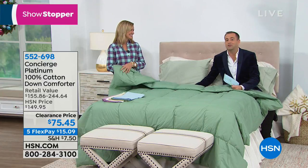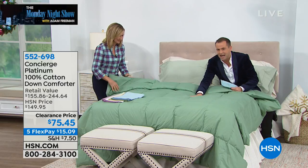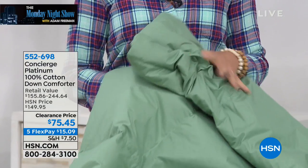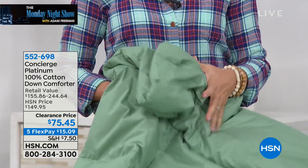Let me just quickly break it down a little bit further. At retail, $250. Our normal price when I'm on with Ellen is $150. It's our most expensive duck down comforter — and they have sliced it in half. They've given us 50% off even the HSN price.